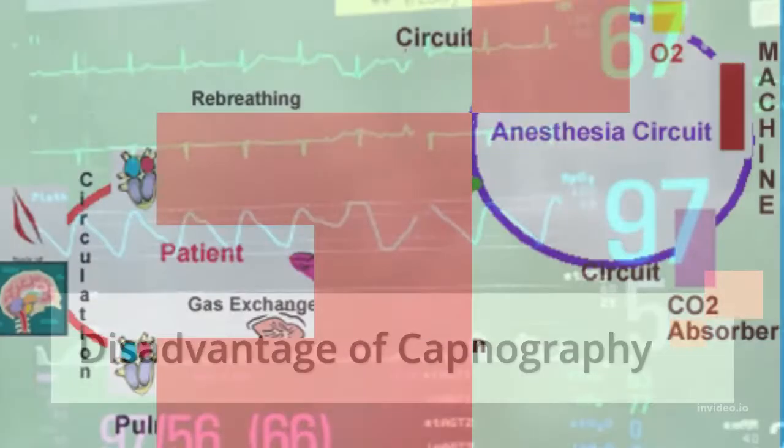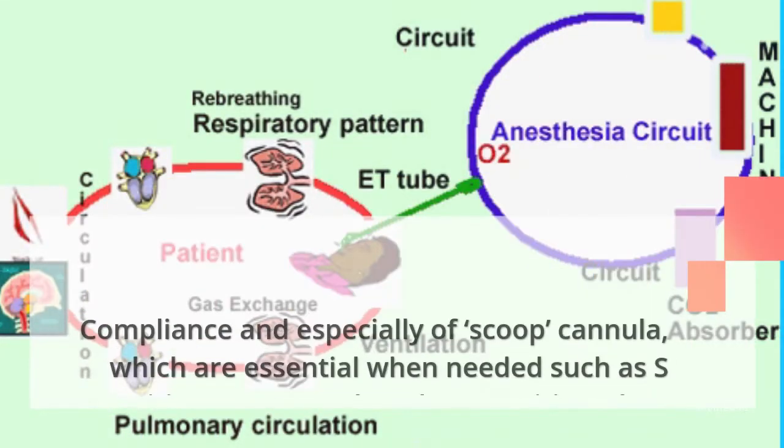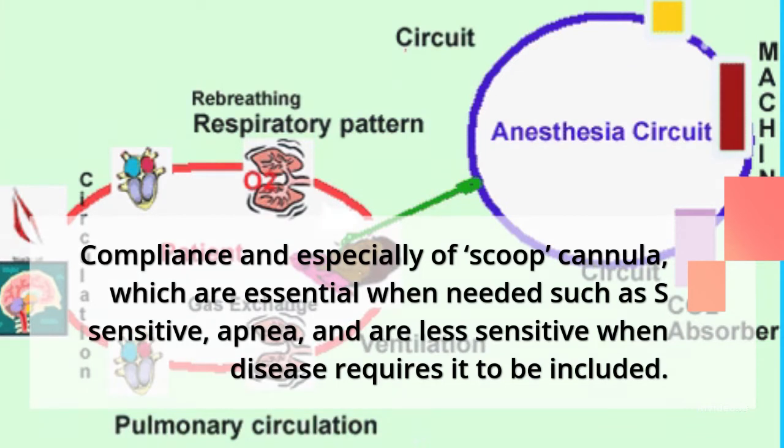Disadvantage of capnography: Compliance issues, especially with nasal cannulas, can be a concern. They are essential when needed, such as in apnea cases, but may be less sensitive when the disease requires it.